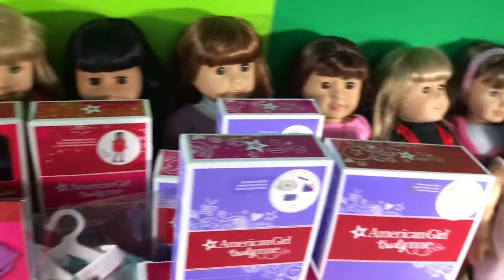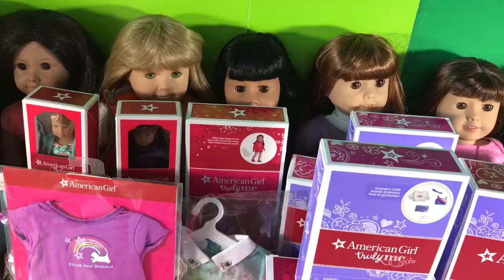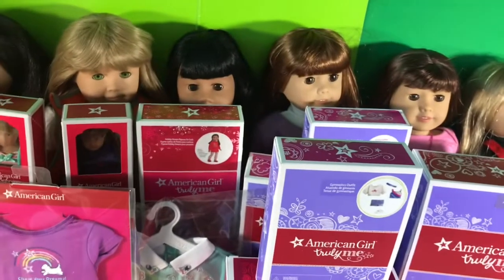This is the most epic American Girl haul ever! Hi guys, Merry Christmas! It's Sydney here and today I am going to be opening my American Girl Christmas haul. I have some outfits, some accessories, and I have a whopping total of 17 new American Girl dolls. That's right, 17!